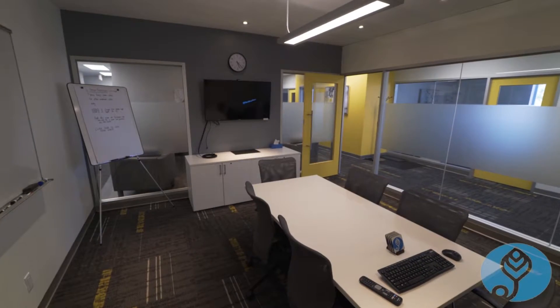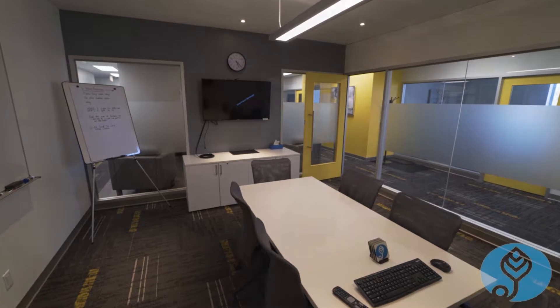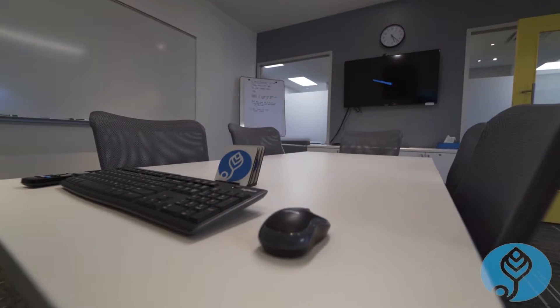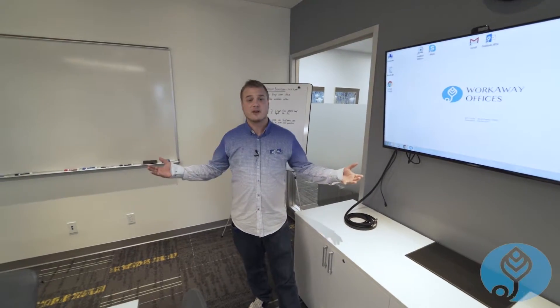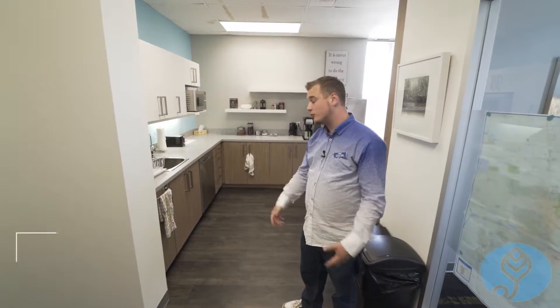We have the six-person boardroom equipped with Microsoft Office, internet, Skype for video conferencing, whiteboard, drawing board — anything you need. We'll also provide catering if you need it.